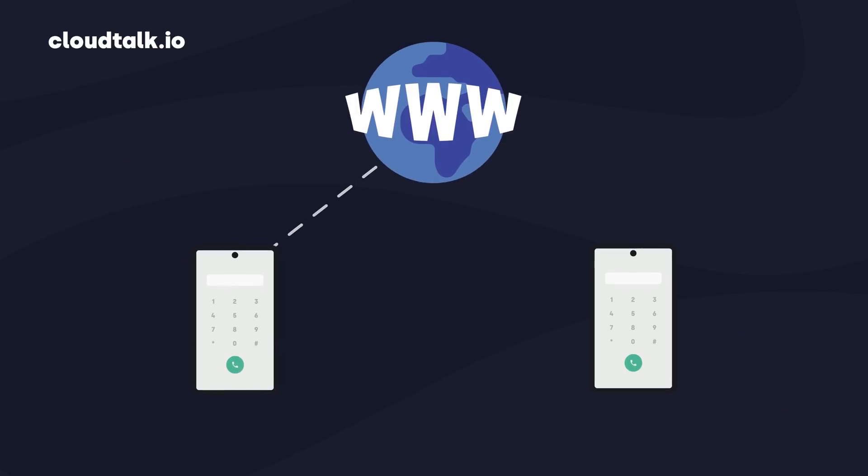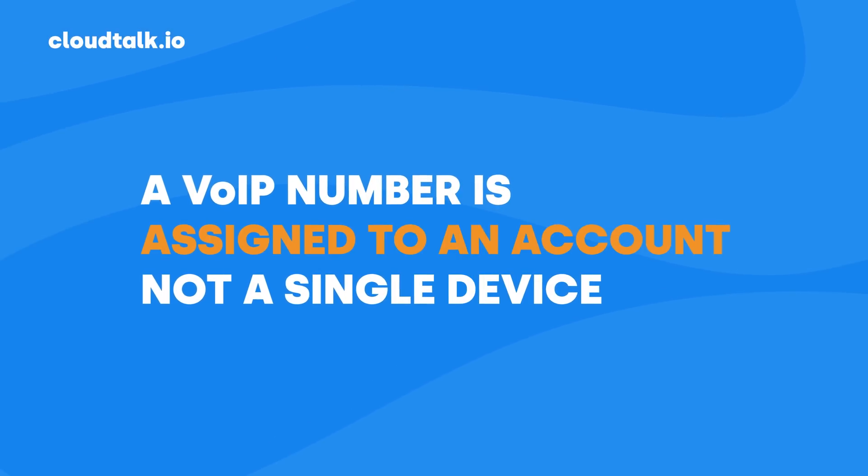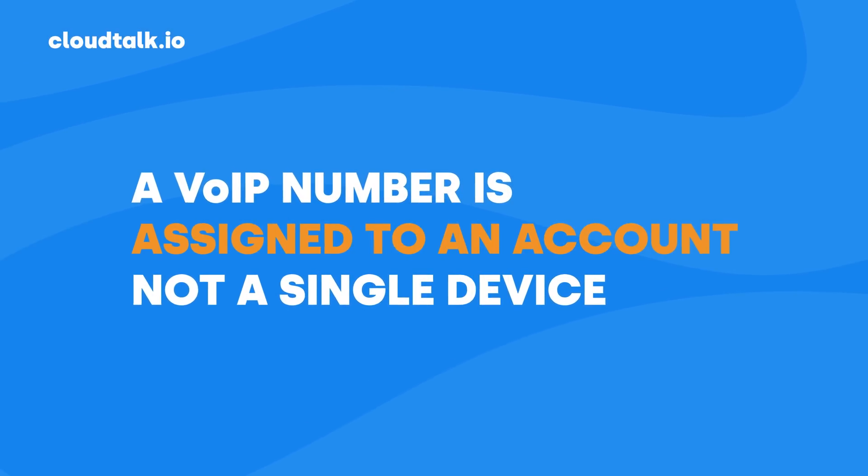A VoIP number is a phone number that can send and receive calls over the internet instead of traditional telephone lines. It's unique in that it's assigned to a specific person or account, not a single device, unlike a landline or a SIM card. Thanks to that, VoIP numbers have many useful benefits and features, including the following.